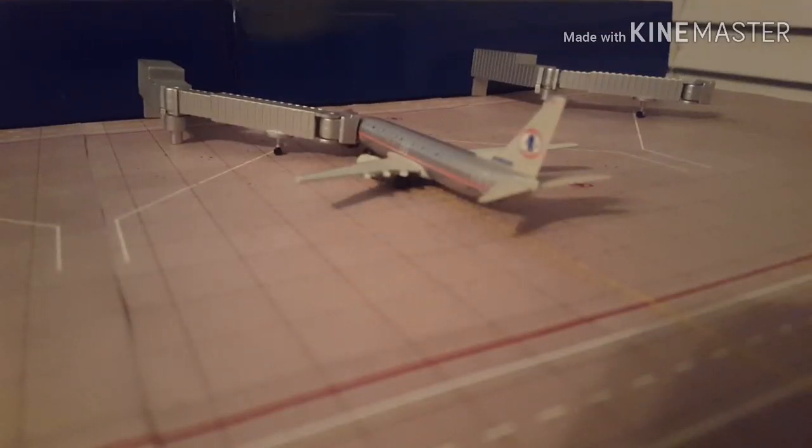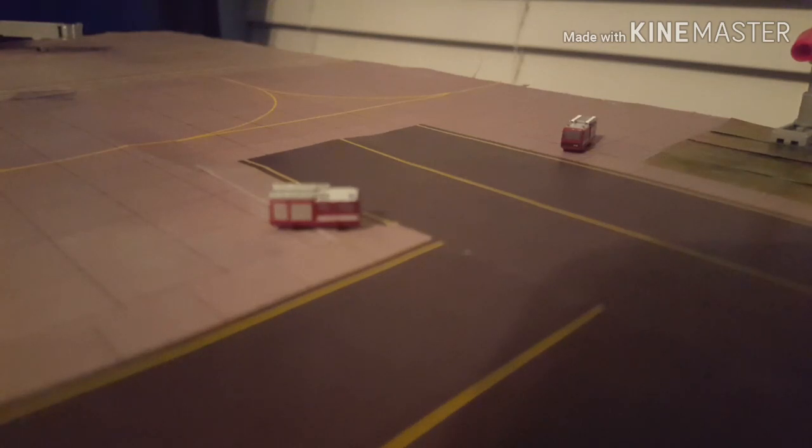Last but not least, we have an American 737-800 in the old Astrojet livery. It's minutes from pushing back — it's going to be heading out to Dallas-Fort Worth. I just want to point out the two firetrucks here are doing water salutes for all of the arrivals. The final arrival is the JetBlue A320, which is about to get its water salute.